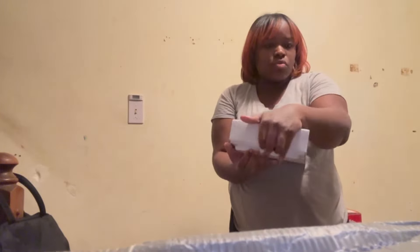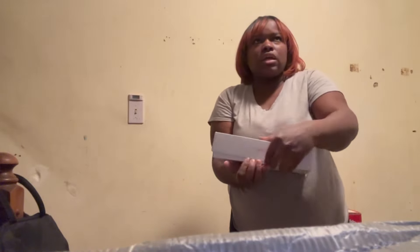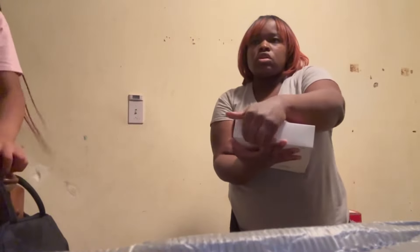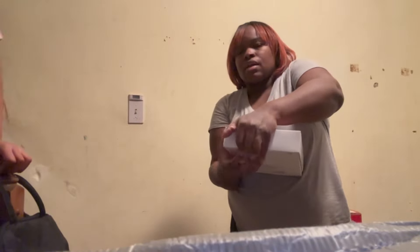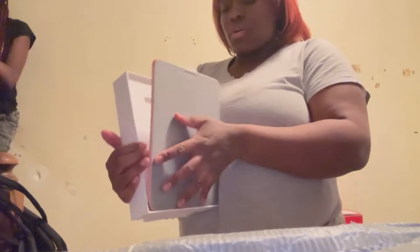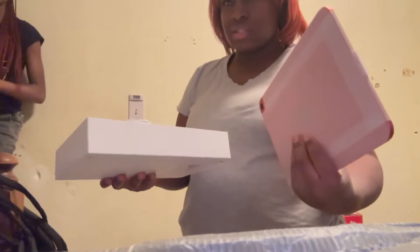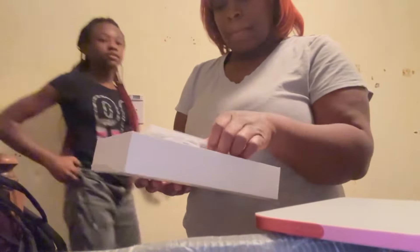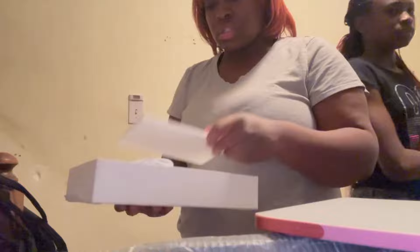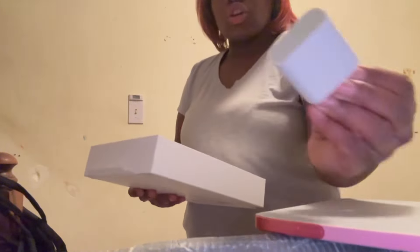There are more lunch boxes coming — gray and pink are the ones I'm waiting on, so I've got black, gray, and pink. I ended up getting the pink iPad, 10th generation. It comes with instructions, a cord, and a charger in the box.